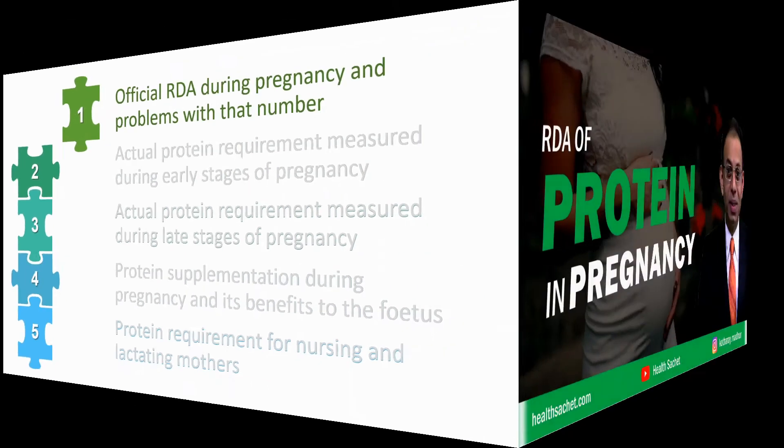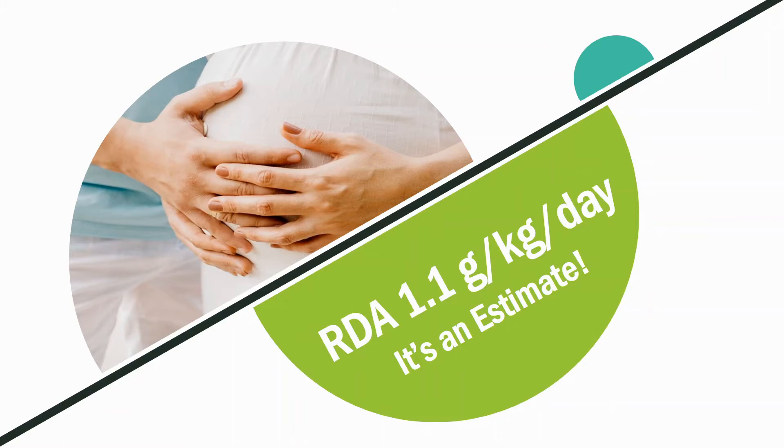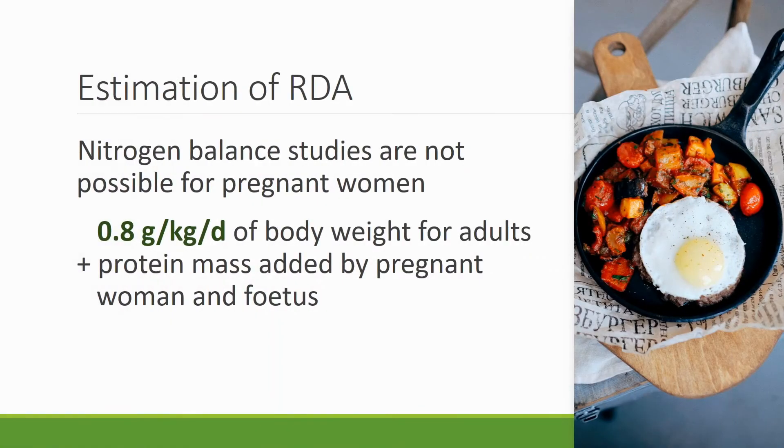The official recommended dietary allowance of protein in pregnancy is 1.1 gram per kilogram of body weight of the mother per day. This is an estimate because RDA is calculated using nitrogen balance studies, which are not possible to do for pregnant women. They start with the RDA for normal adults — 0.8 grams per kilogram per day — and add the protein mass accumulated by the pregnant woman and fetus during pregnancy. This gives 1.1 grams.